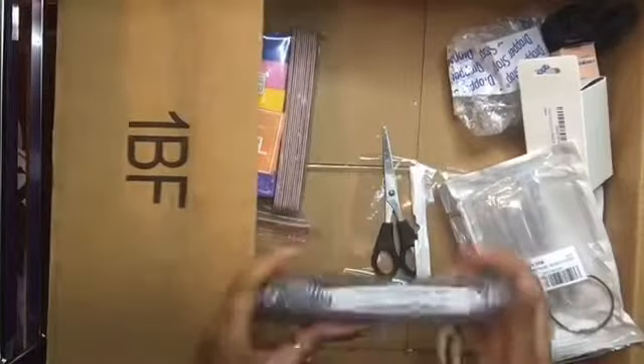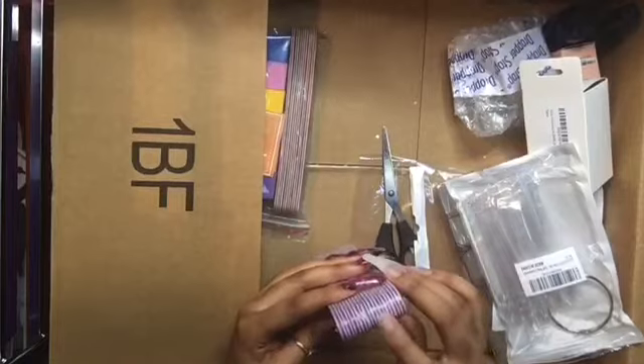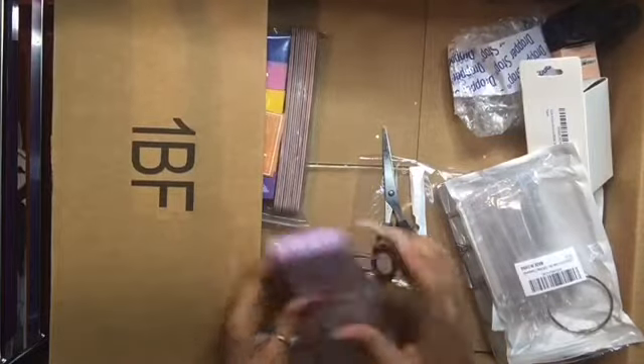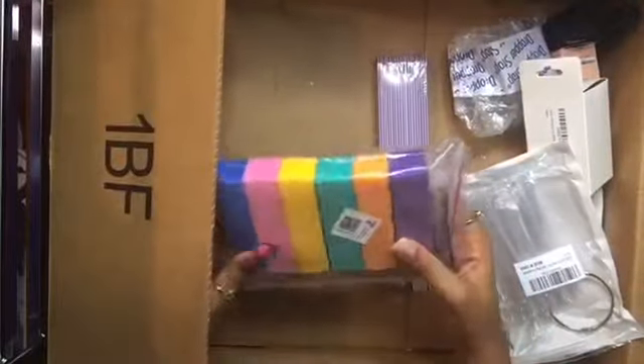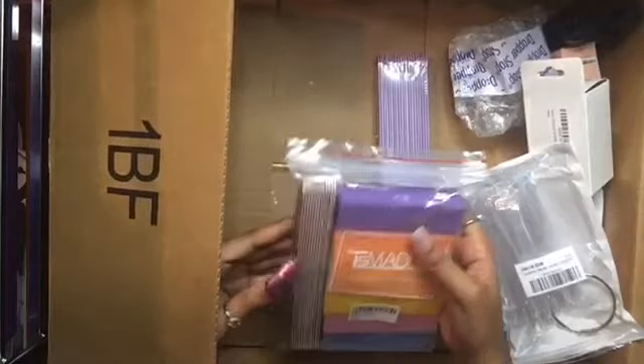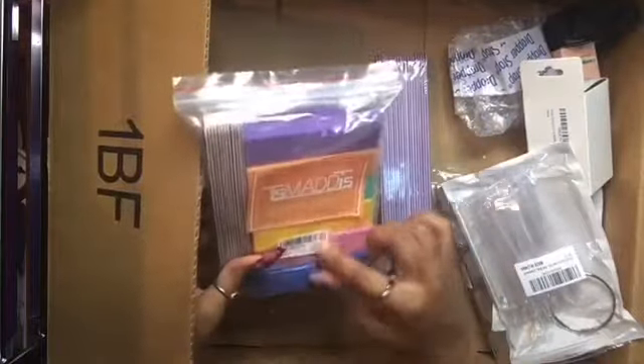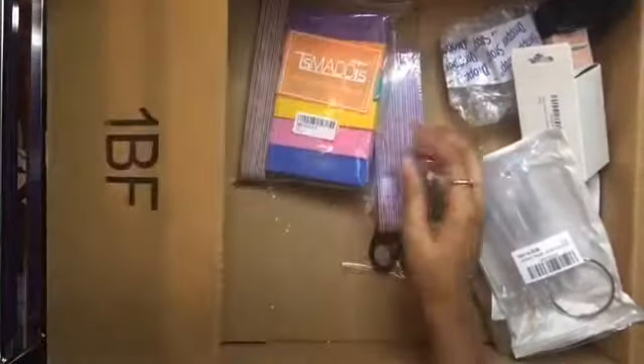I got some nail files — 1, 2, 3, 4, 5, 6, 10 — just regular nail files. And then I got some buffers, 6 buffers. So I got 16 nail files altogether, and maybe some more buffers.